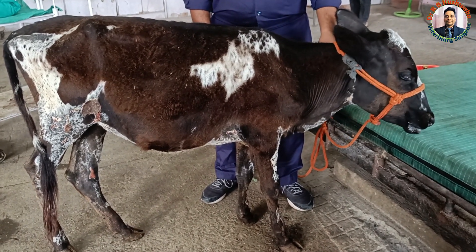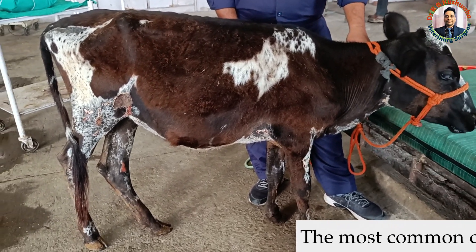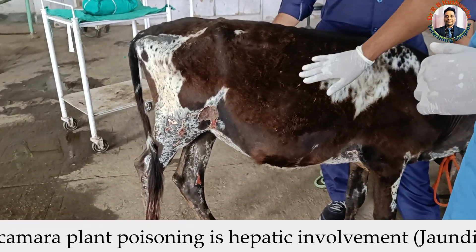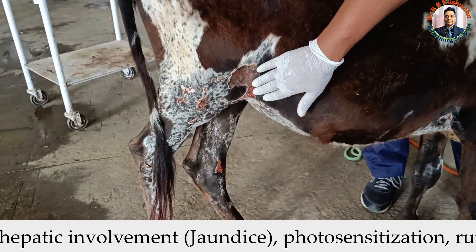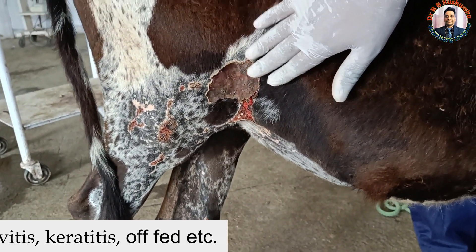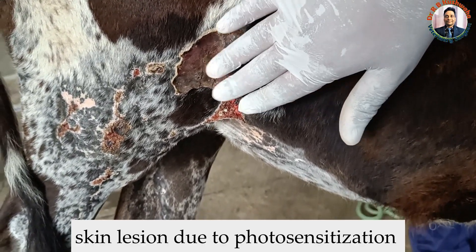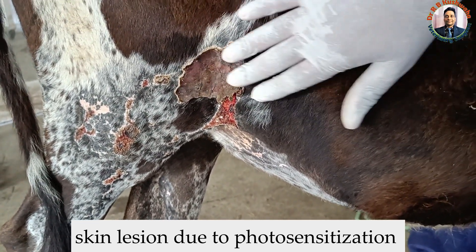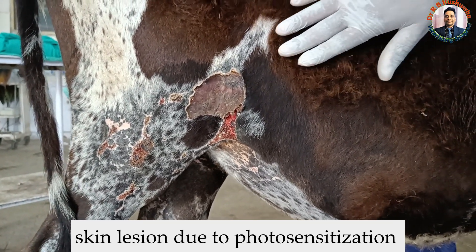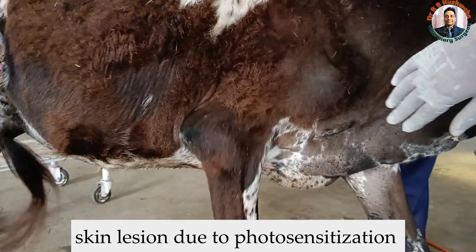In the Samba, Kathua region, you will find a lot of Lantana camara plants. The most common clinical sign of Lantana camara poisoning is photosensitization, which occurs because of altered metabolism of porphyrin. You can see the crack formation and the lesions on the skin in this video.